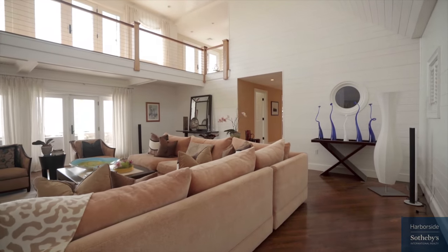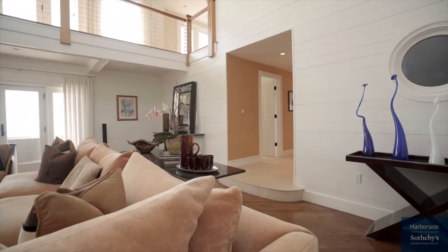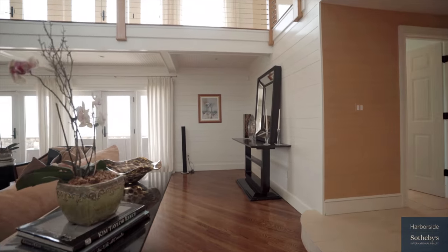A thoughtful, wide-open floor plan is enhanced by soaring cathedral ceilings, floor-to-ceiling windows, and exquisite wood flooring throughout.